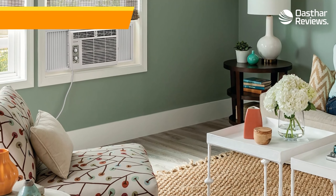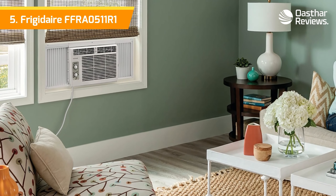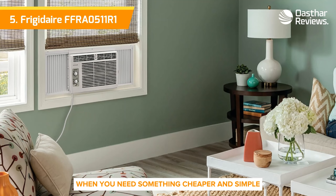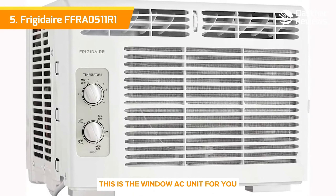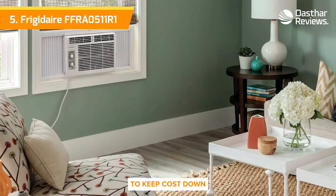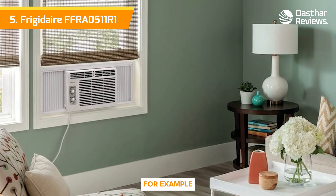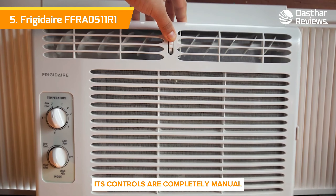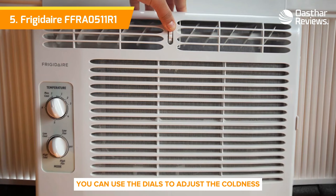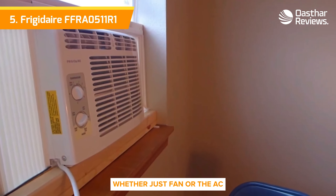Number five: the Frigidaire FFRA 0511 R1 window mounted air conditioner. When you need something cheaper and simple that can still get the job done, this is the window AC unit for you. To keep costs down, this unit doesn't have a lot of bells and whistles — no Wi-Fi capacity or other smart features. Its controls are completely manual. You can use the dials to adjust the coldness and functionality, whether just fan or the AC.